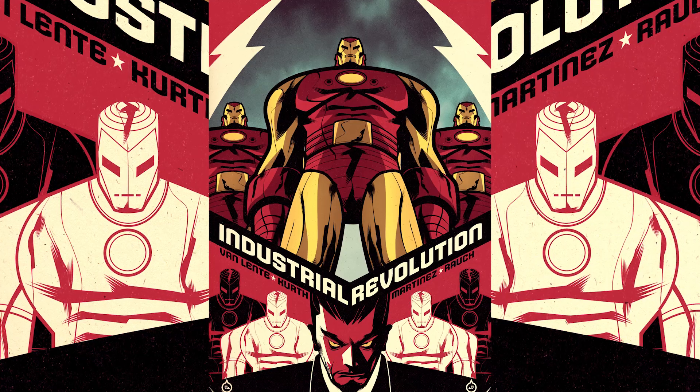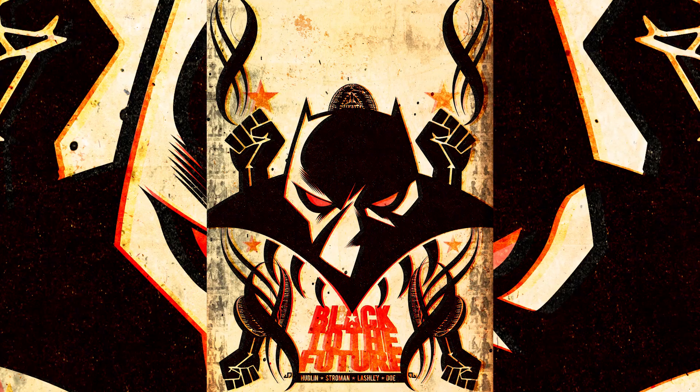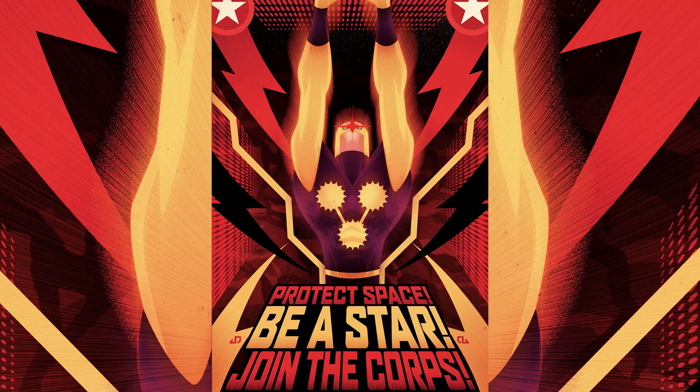We knew that whatever artist we approached for this would be really excited to do it. The guy who came to mind immediately for me was an artist named Juan Do. He's kind of a different artist than most — he's more graphic, like a fine artist. He's got some really cool Marvel covers. I think he was a great choice for this, and he was super excited to take it on.